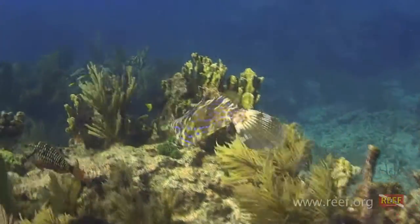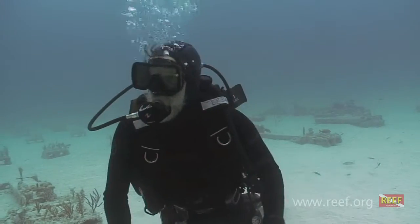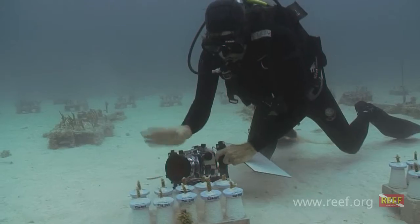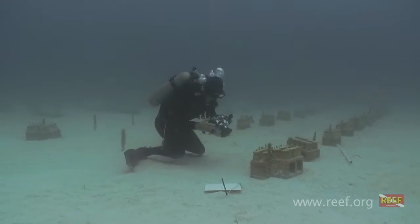Much of the Florida Keys staghorn corals died off in the 1970s and 80s, and Ken had an idea to try to help. With assistance from the Nature Conservancy, he pioneered a practical method for cultivating, nurturing, and transplanting large quantities of this coral.